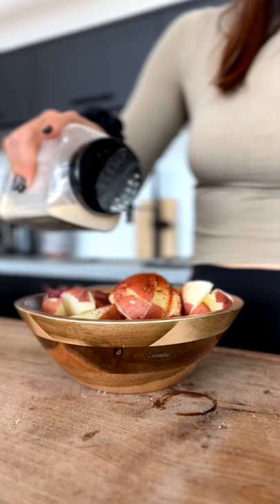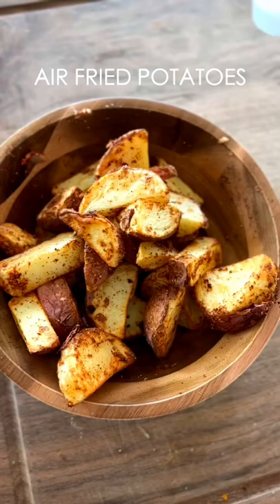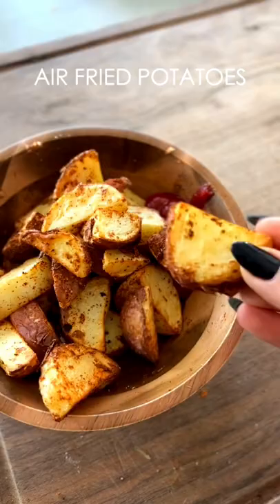So today for breakfast I just seasoned some pre-cooked potatoes with chili powder and paprika, and then put that in my air fryer for about 15 minutes and just air fried those, because we were going on a hike and I wanted to have a little bit of sustenance in my belly to keep me going.